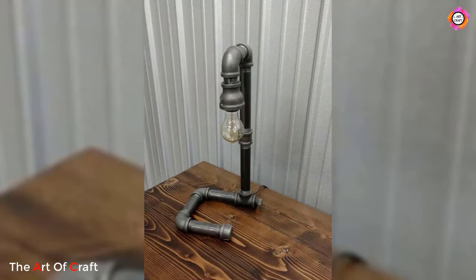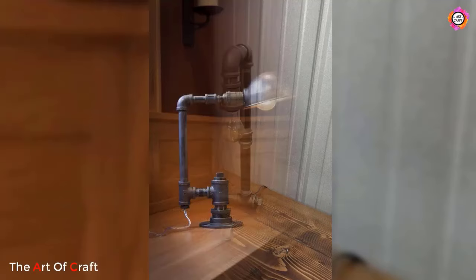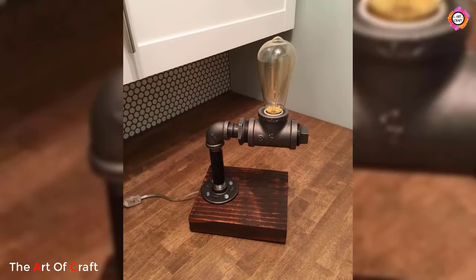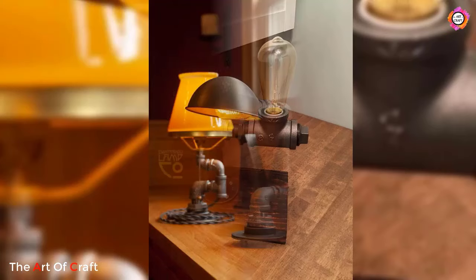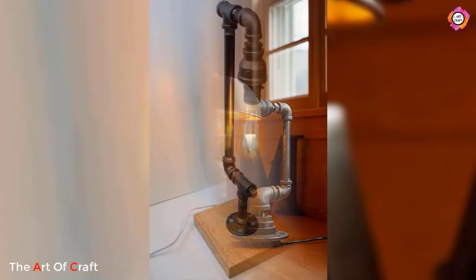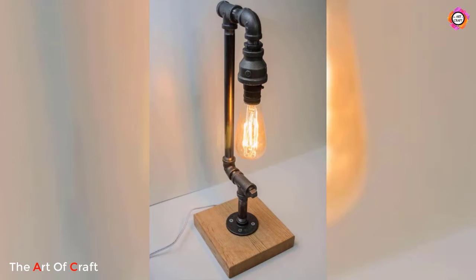Another compelling feature of handmade pipe lamps is their unique character and charm. Each lamp is a one-of-a-kind creation with its own distinct personality and style — whether it's a pattern of aged metal or the warmth of Edison bulbs and the industrial chic aesthetic.